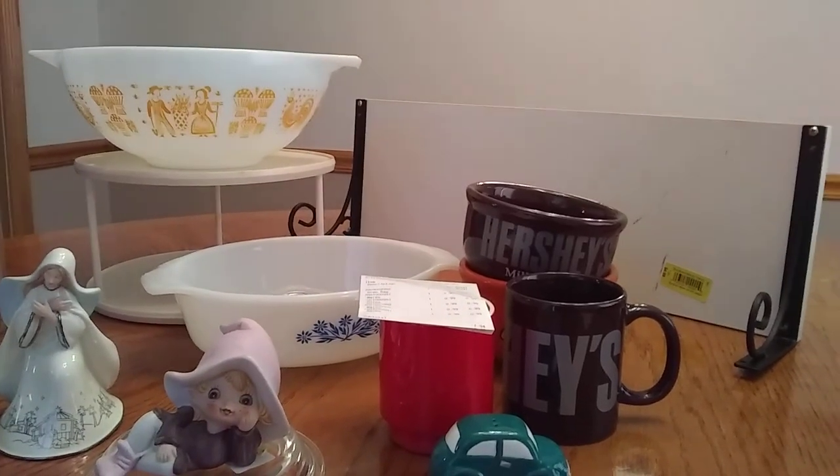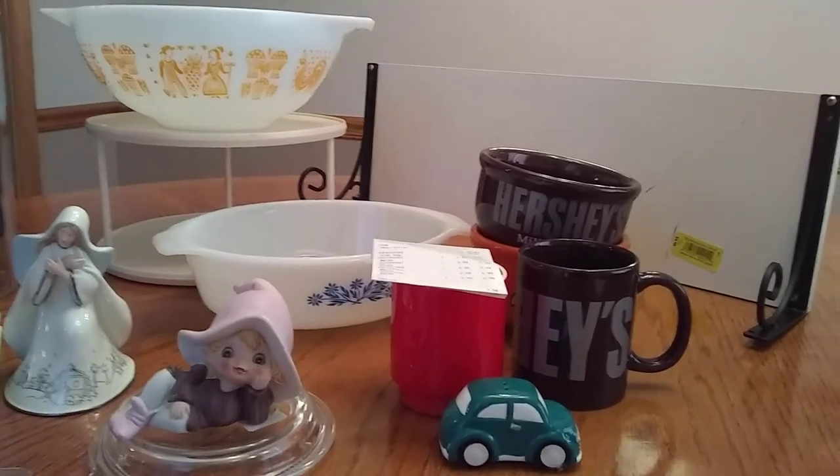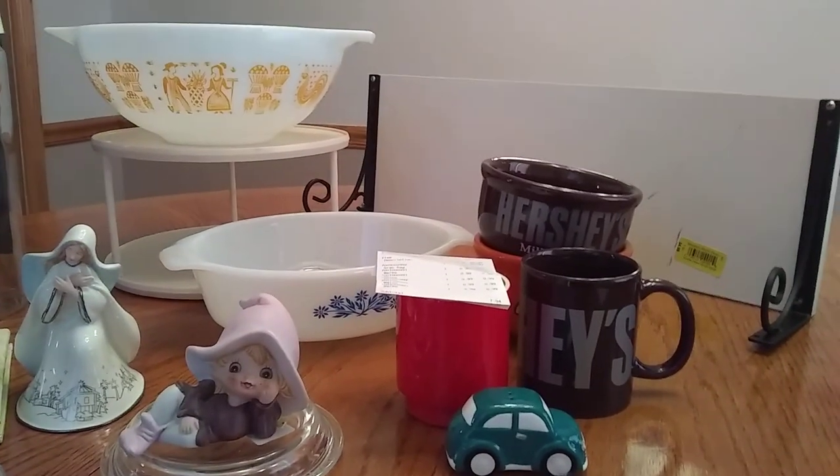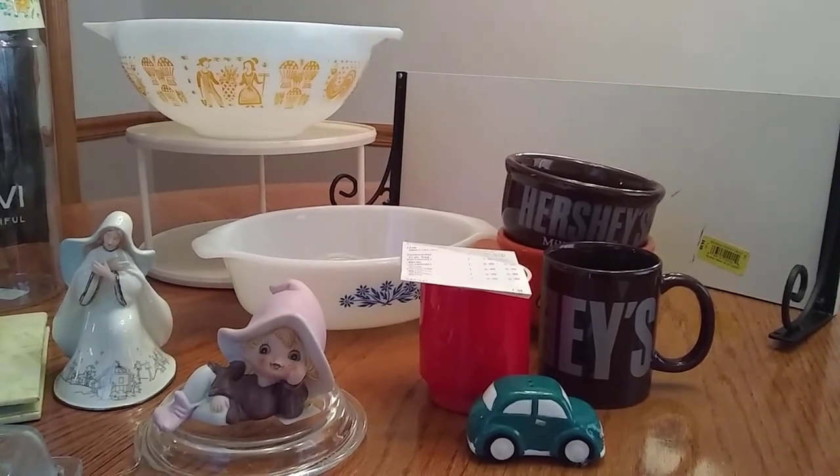Hi guys, this is Angie from Don't Pay Retail Thrift and I'm just going to share a little thrift talk here. I haven't really been thrifting too awfully much lately, but I had a little collection of a few things that I thought I would show.